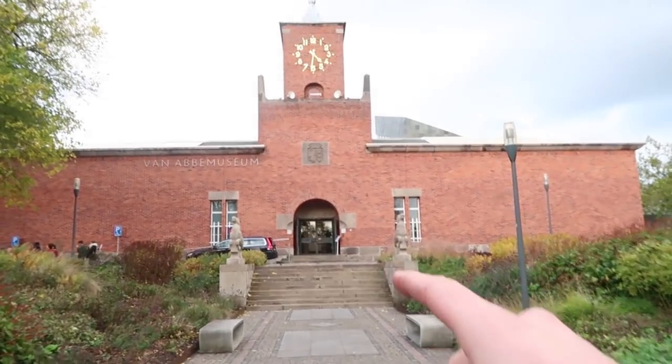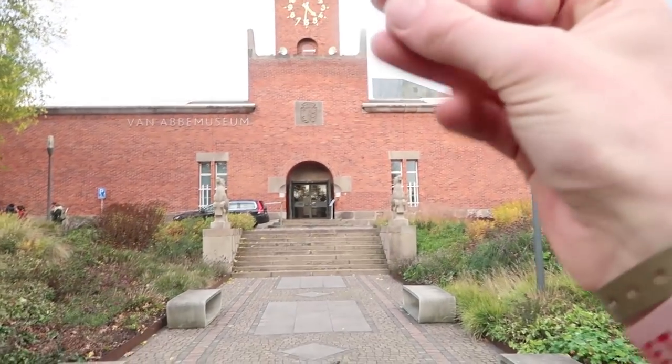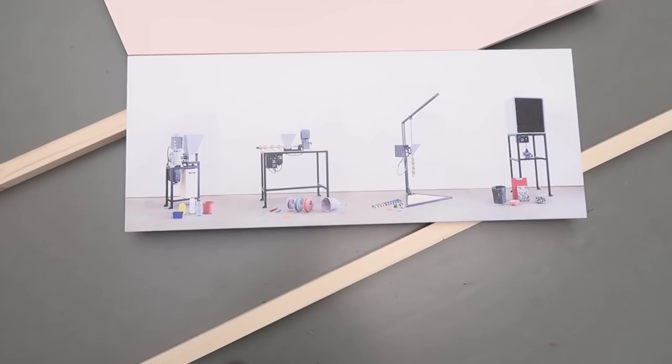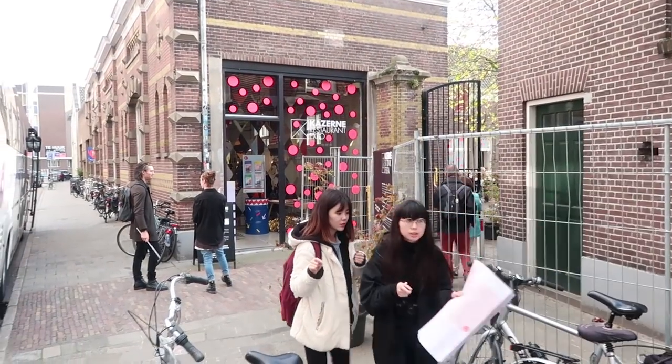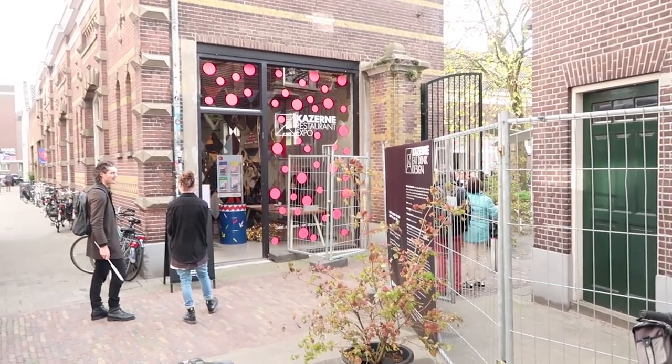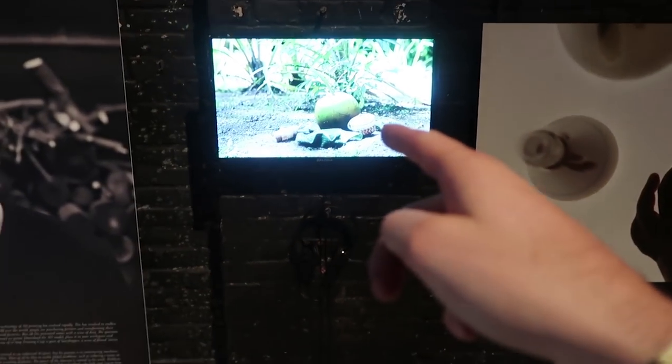Right here at the Van Abbe Museum they exhibit some digital machines of Precious Plastic, and here in the Kazerne they are showing some videos.